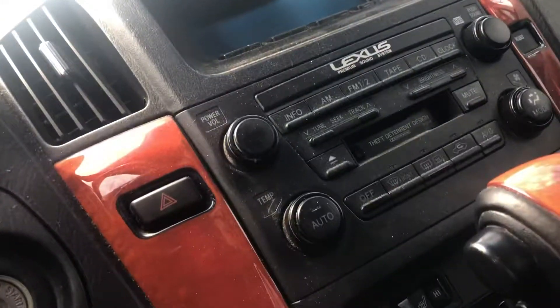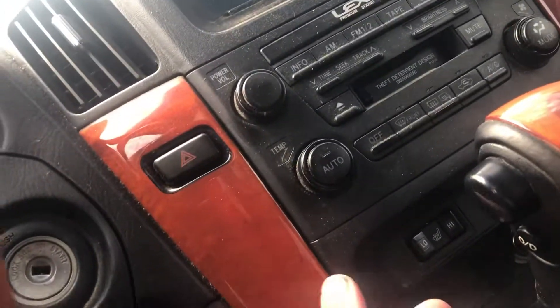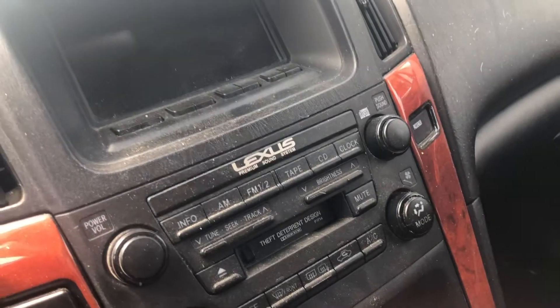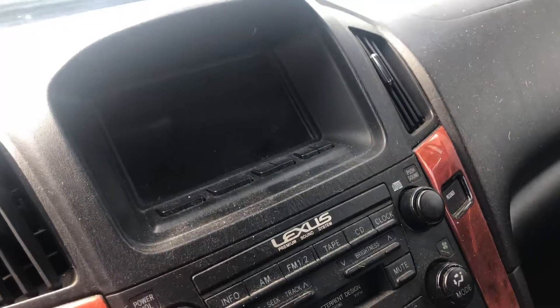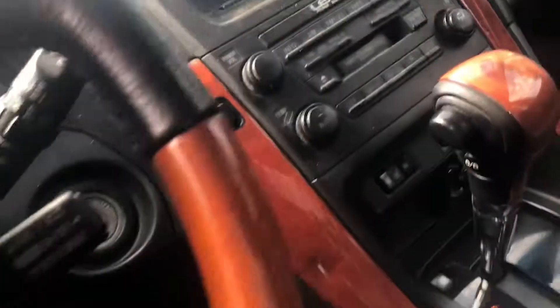It does have a cassette deck, for those of you on my channel who don't know what cassettes are — everything people had back in the day. It does have a center screen that would have shown, I think, among other things, some driving functions.